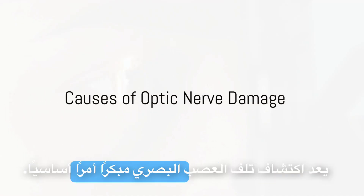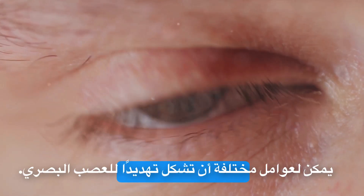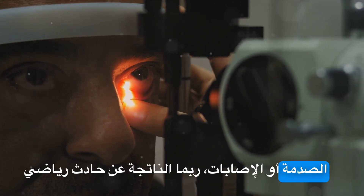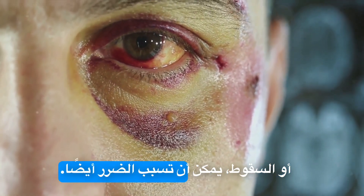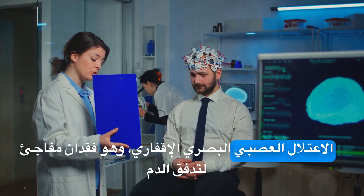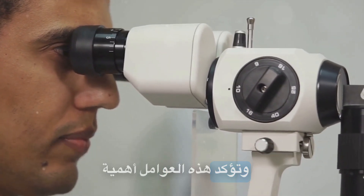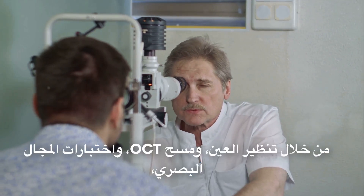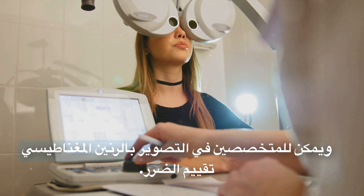Detecting optic nerve damage early is key. Various factors can pose threats to your optic nerve. Glaucoma, a condition that increases pressure in your eye, is the leading cause. Trauma or injuries, perhaps from a sports accident or a fall, can also inflict damage. Other health conditions, such as multiple sclerosis, can cause inflammation leading to damage. Ischemic optic neuropathy, a sudden loss of blood flow to the optic nerve, can also cause severe damage. These factors underscore the importance of regular eye checks and early detection. Through ophthalmoscopy, OCT scans, visual field tests, and MRI, specialists can assess the damage.